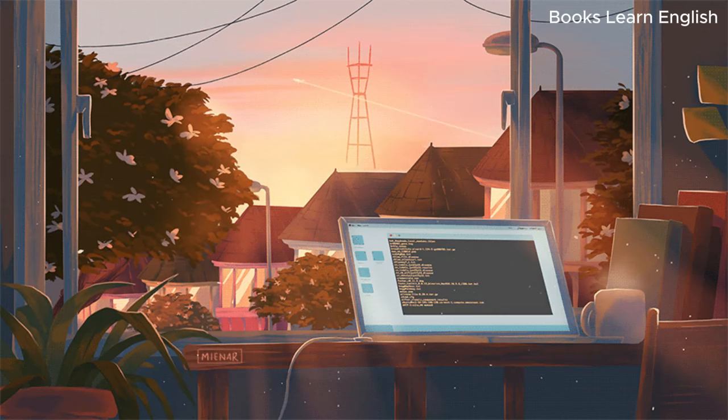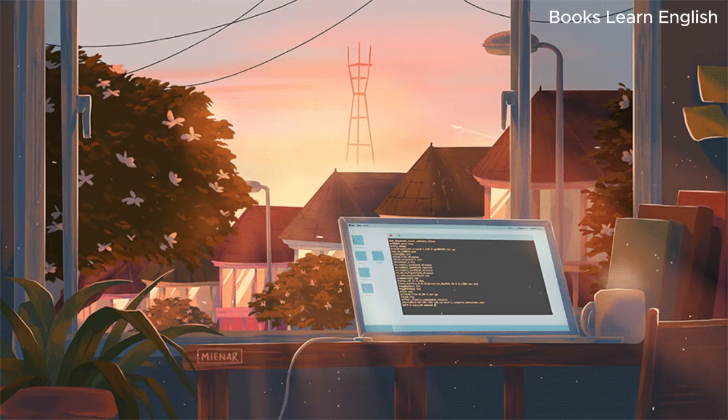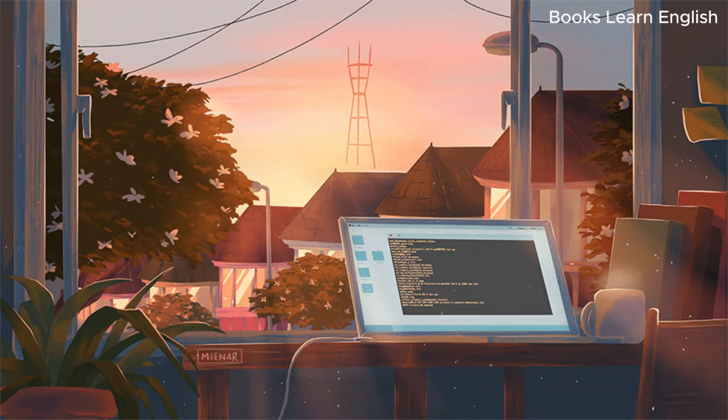Oh, that doesn't sound too bad. Especially if it'll take me straight to the hotel. But you do need to reserve a seat. Is it possible to make a booking right now, through you? Sure. I just have to fill this form out for you. So what date do you want to book this for?